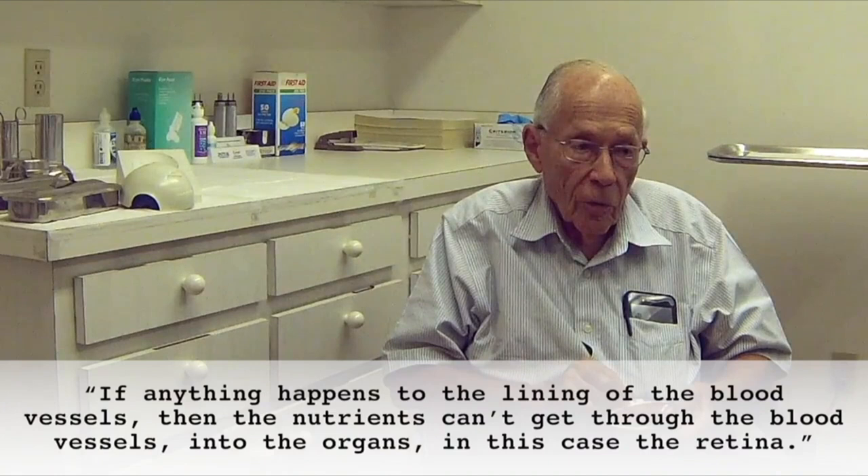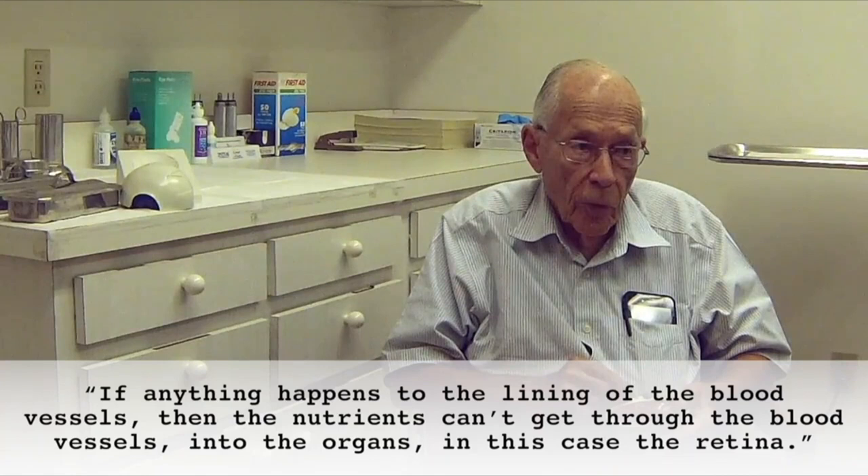So inside our eyeball is the same kind of layer — the epithelium layer — that we see lining the arteries and blood vessels that take blood to our heart, that Dr. Esselstyn talks about. Well, all of the vessels, large ones or small capillaries, are lined with a single layer of flat cells called endothelium. In this case, we're talking about vascular endothelium, not retinal epithelium. Epithelium just means a layer. And if anything happens to the lining of the blood vessels, then the nutrients can't get through the blood vessel into the organ — in this case, the retina.